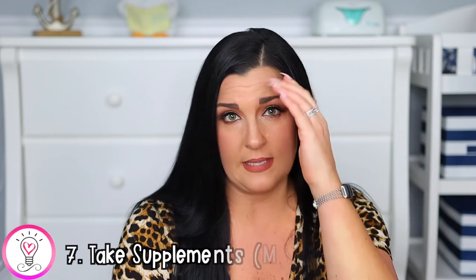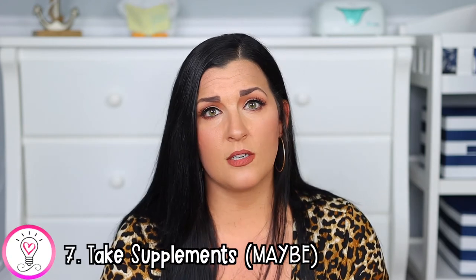Tip number seven is something you want to be careful about, and that is taking herbal supplements. Always consult your doctor before taking any kind of supplement — I am not a medical professional and this is not to be taken as medical advice. I'll link the products I used in the description box, but some people have the opposite effect when they introduce certain herbs and it actually dries them up more, so just be careful. One thing that did really help me was supplementing with electrolytes — I love the Ultima Replenisher and found that it really helped keep me hydrated and I definitely saw a boost in my supply after using it.